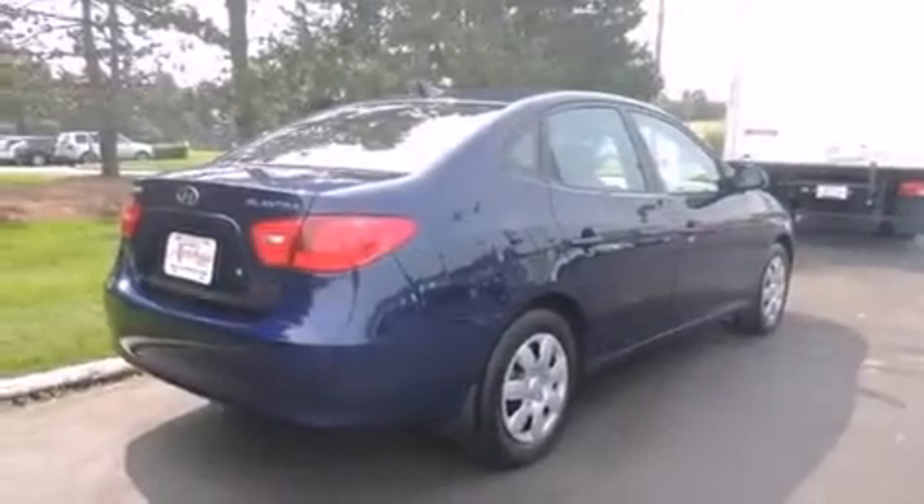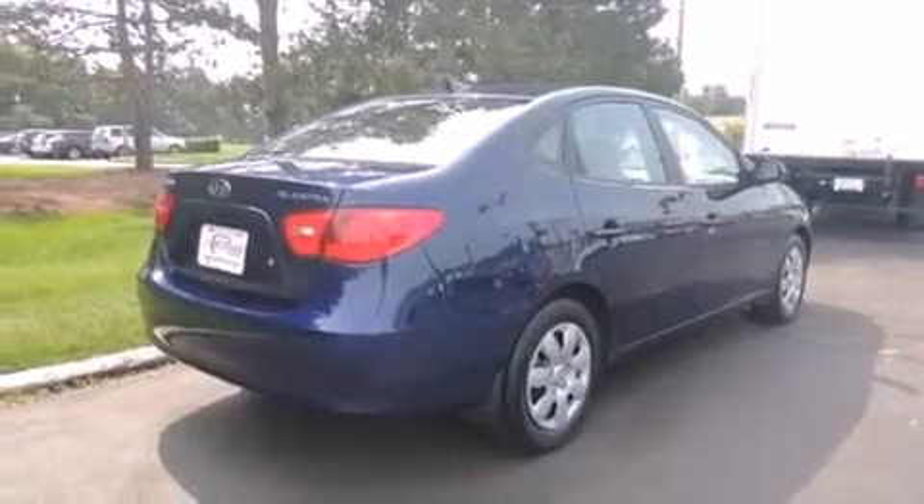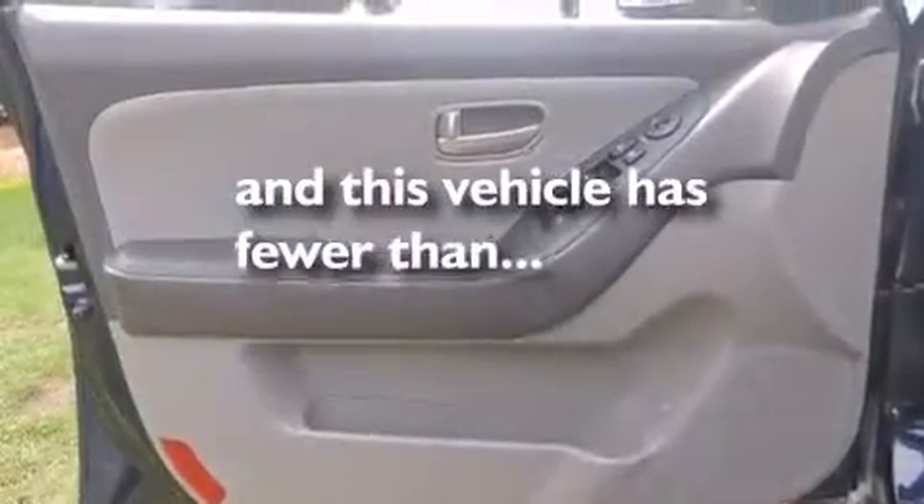A split-folding rear seat, a rear window defroster, and a keyless entry system. This vehicle has fewer than 62,000 miles on the odometer.